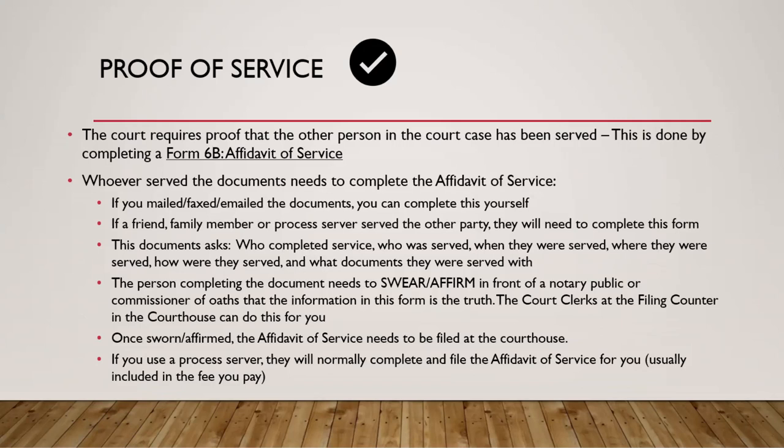The court clerks at the filing counter in the courthouse can do the swearing and affirming for you. Whoever served the documents can take the Affidavit of Service to the courthouse to be filed, and the court clerk will swear or affirm the document with them. Once sworn or affirmed, the affidavit of service gets filed at the courthouse. If you use a process server, they normally complete and file the affidavit of service for you — that's usually included in the fee you pay, which is a nice convenience.